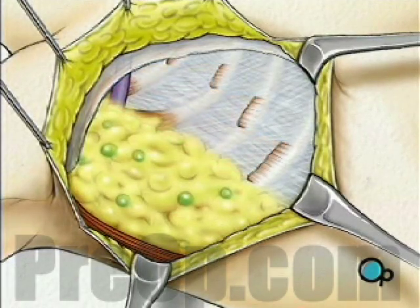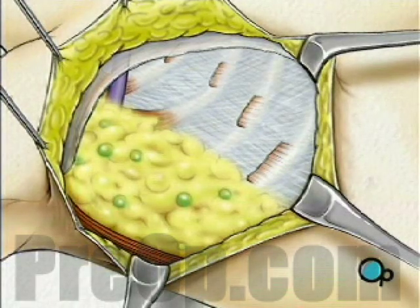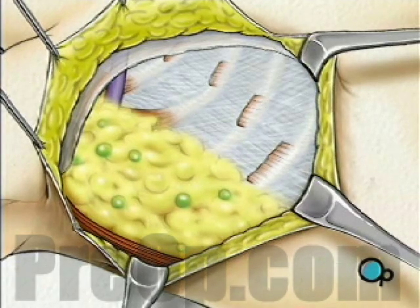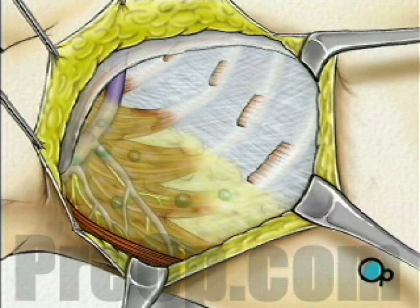Within this fat deposit lie lymph nodes, lymph vessels, blood vessels, and nerves. Using great care not to damage the large thoracic nerve, your doctor will remove the lymph nodes and surrounding fat.